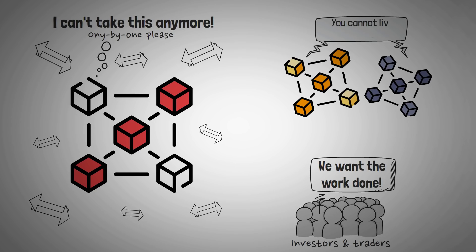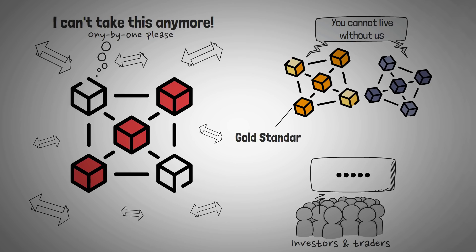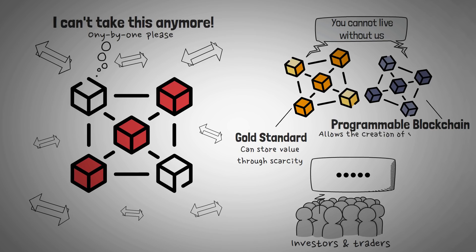It's almost impossible for users to turn their backs on these cryptocurrencies and their blockchains, as they offer certain unique advantages. Bitcoin, for example, is basically the gold standard for digital assets, given its main power to store value through scarcity. Ethereum, on the other hand, is a programmable blockchain that allows the creation of smart contracts and highly utilizable decentralized finance applications.